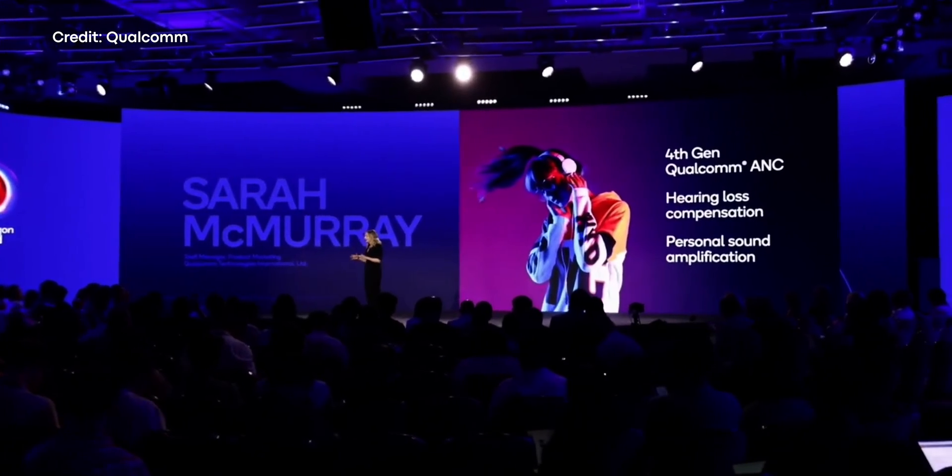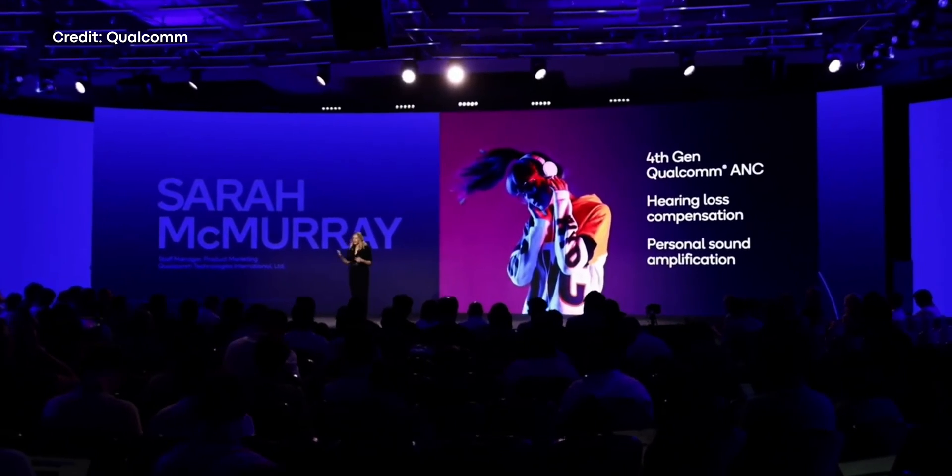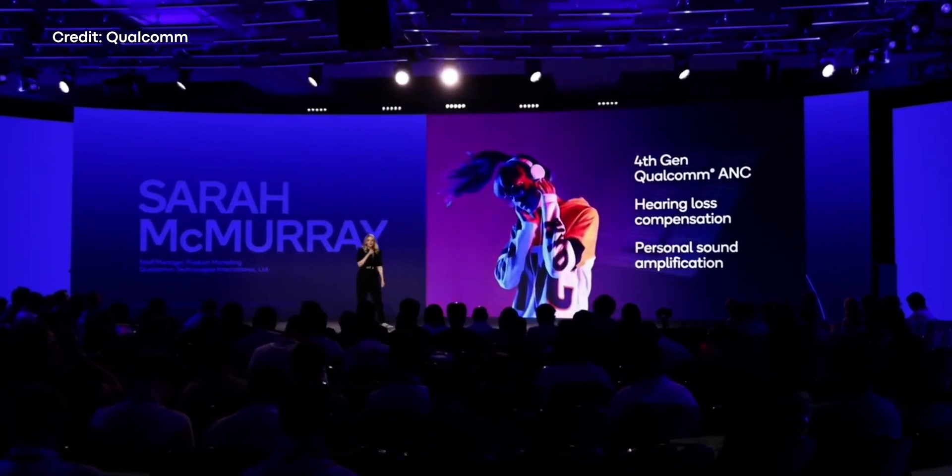Qualcomm's latest tech also supports adaptive ANC, a new low-latency mic-to-speaker signal path, and hearing loss compensation.